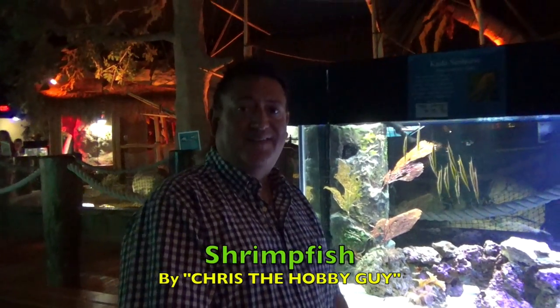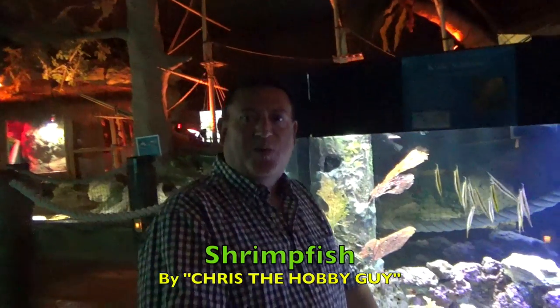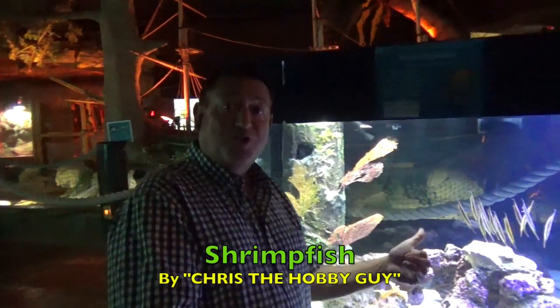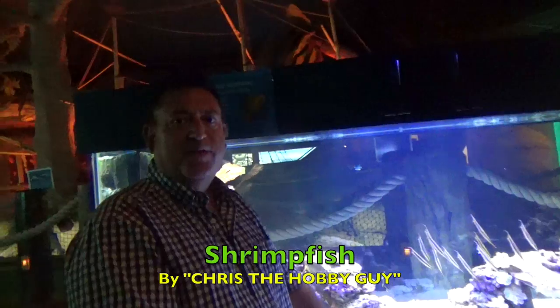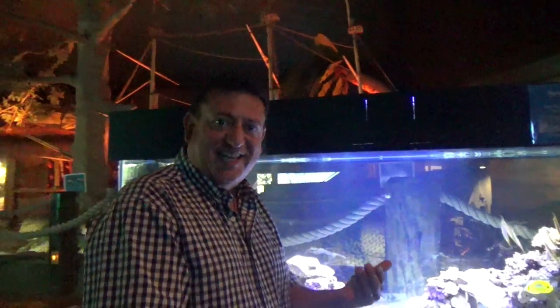Hi, I'm Chris and I'm back here at the Jenkinsons Aquarium. Behind me are shrimp fish. They're fascinating. I love the way they spool together. They camouflage themselves like they're floating seaweed. Let's take a look.